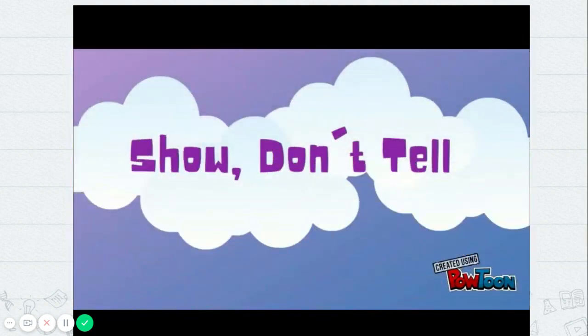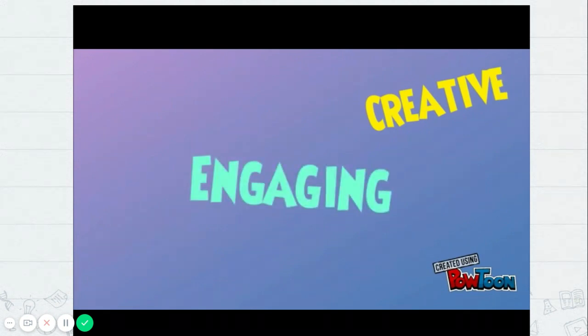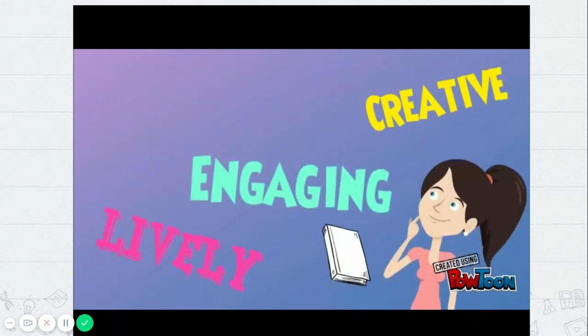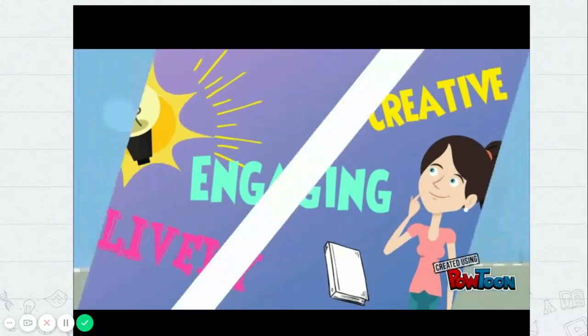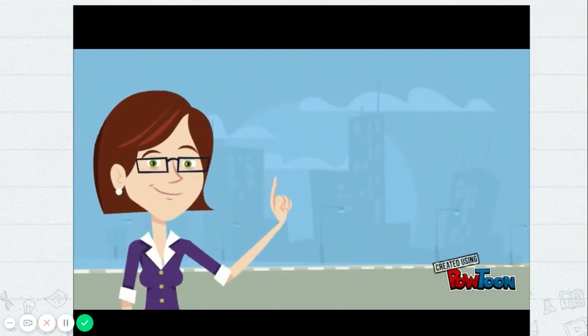When you use the strategy show don't tell, your writing will be more creative, engaging, and more lively. Your reader will love to imagine your story in their own imagination. So next time you're writing, remember to always show, don't tell.